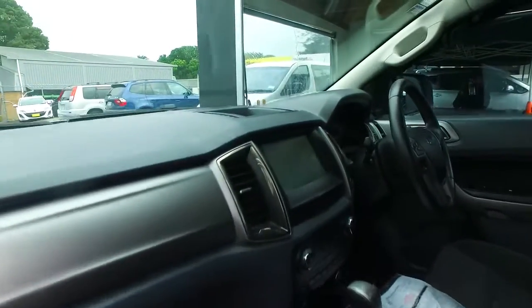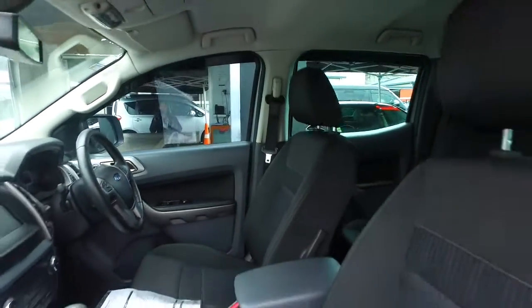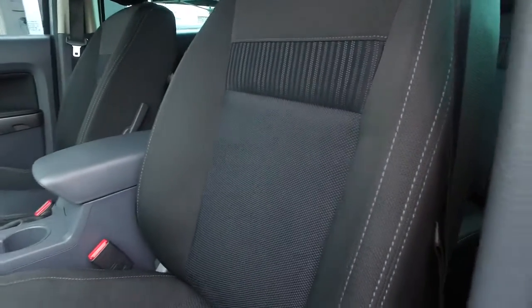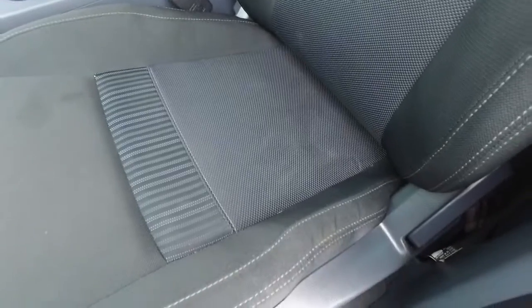I just drove this back from Alize and it is really nice to drive, can't fault it. It has got a few, looks like wet marks — I don't even know if you can see them on the seat there.